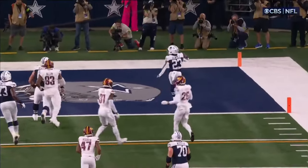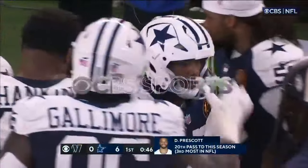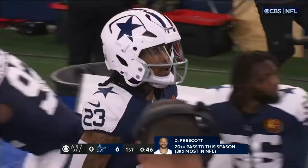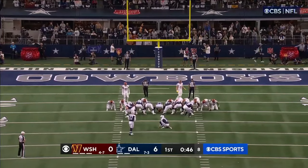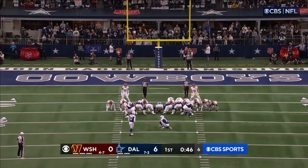The secret to a screen pass is when you let the D-lineman go. You're blocking him, but you've got to let him go to go block. If you do it too early, it's wrong. Too late, it's wrong. Perfectly timed.